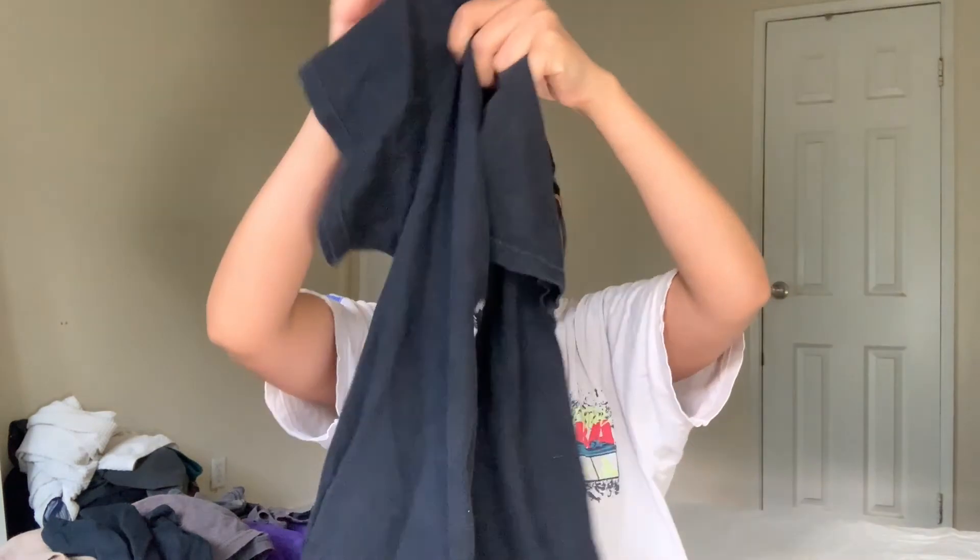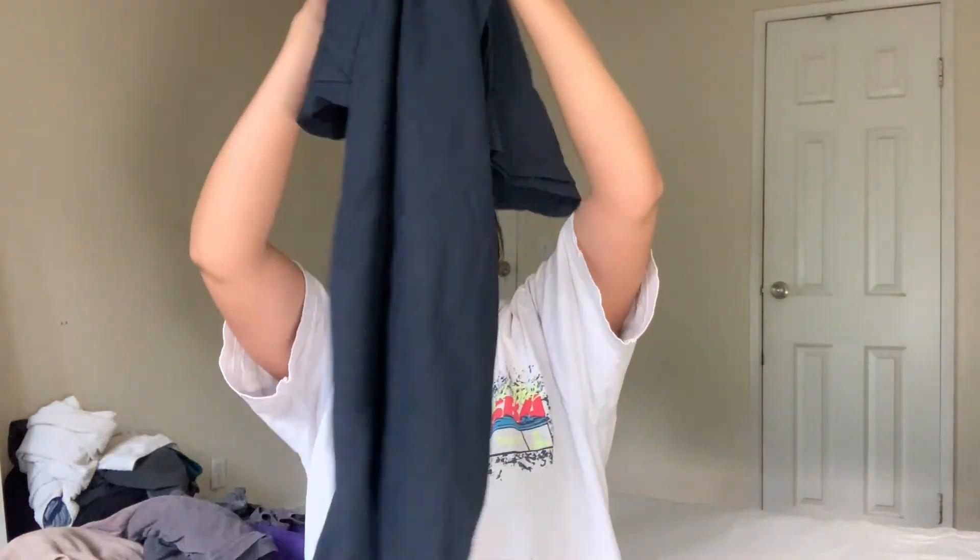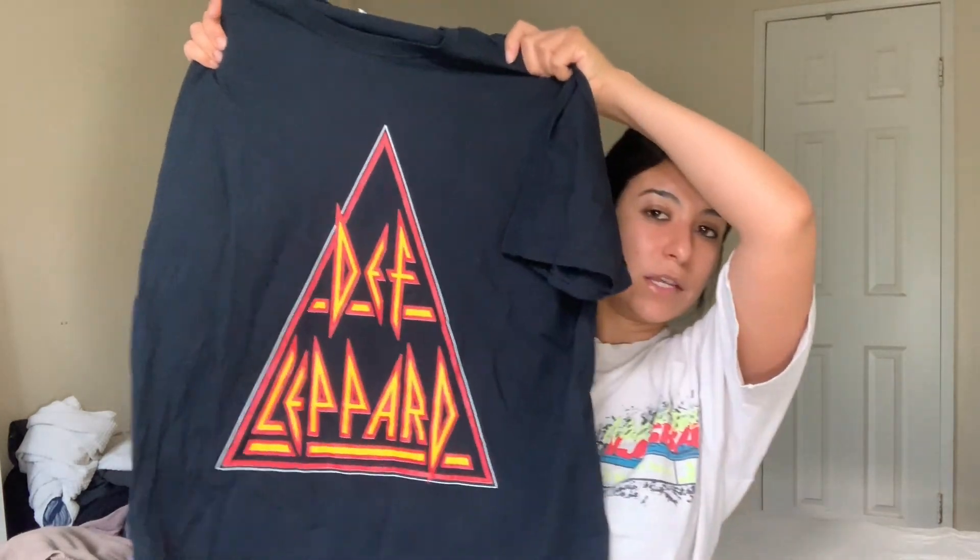I got this cute Grateful Dead t-shirt — it has this little baby logo. I think it's cute. I'm going to probably crop it. I don't know if it's vintage — I think it says here it's from 2005, so it's from the early 2000s. I don't know too much about vintage, honestly; I just get stuff that I think is cute. I also got this Def Leppard band tee — I'm going to probably throw some bleach on that and see what happens. I really like the big logo on it, so that should be a nice little seller.